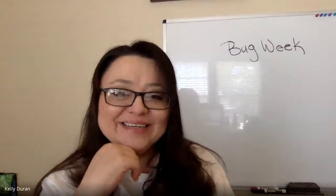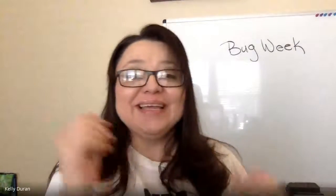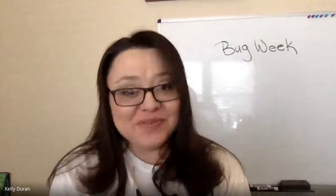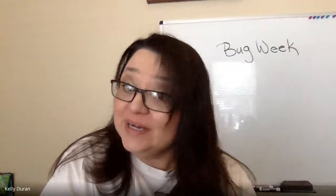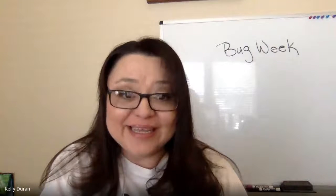Hi everybody, Ms. G here. Welcome to another week at Camp Widier. This week is bug week. We're going to learn all about bugs — what bugs are, why they are important, and in the end we are actually going to have the chance to create our own bug. Okay, let's get started.